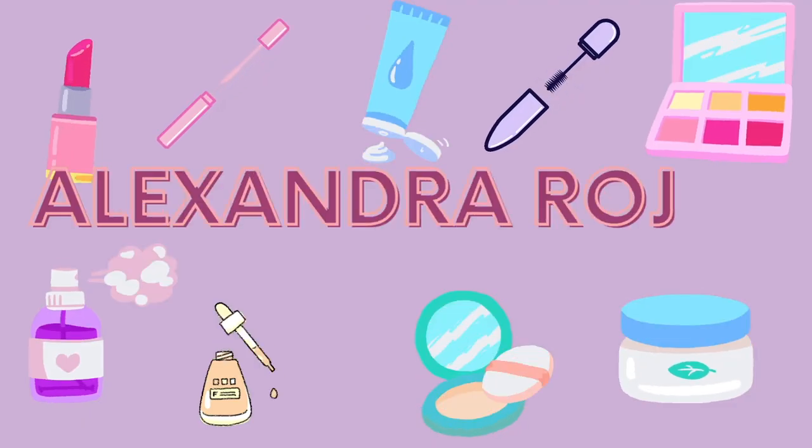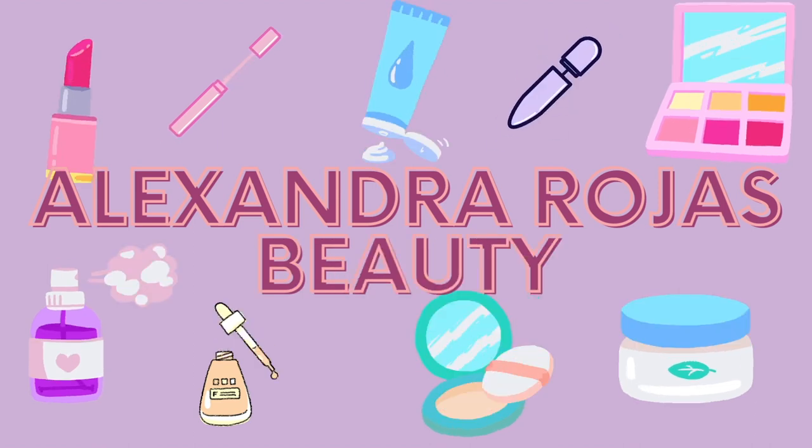Hello everyone and welcome back to my channel, or if you're new here, welcome! My name is Alex and today's video is going to be my favorites for the month of May. I haven't done one of these in a really long time. If you'd like to see more of these types of videos, give me a thumbs up and let's get right into it.